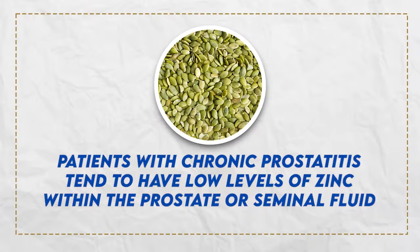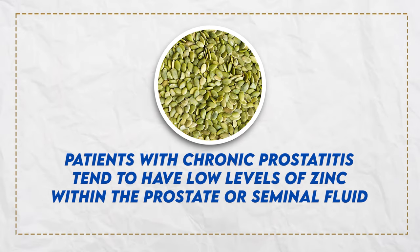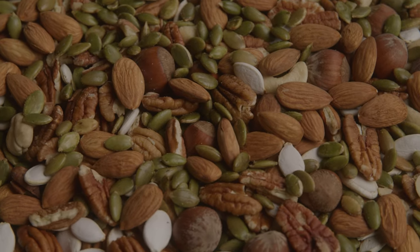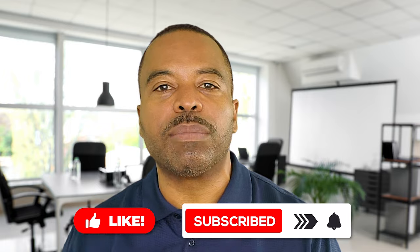Let's talk about pumpkin seeds. Your uncle just snacking on pumpkin seeds — he was onto something. Pumpkin seeds are known to help the immune system and also help with prostate issues. Patients with chronic prostatitis tend to have low levels of zinc within the prostate or seminal fluid, and zinc has been shown to slow down aggressive prostate cancer. Now there are pumpkin seeds and there are supplements — if you're doing supplements, make sure you're not overdoing it, because that's going to cause some other issues.